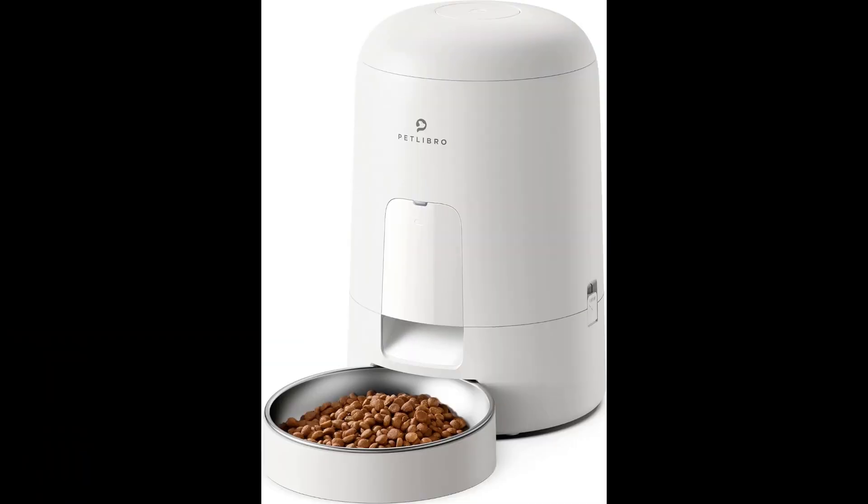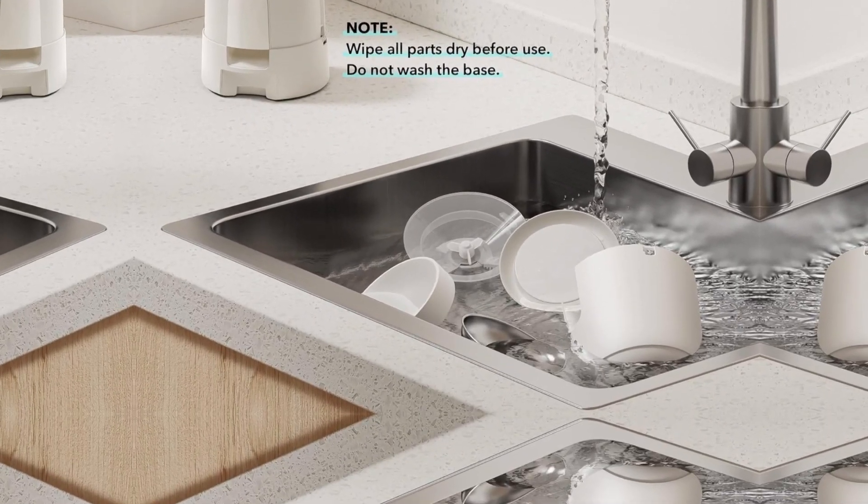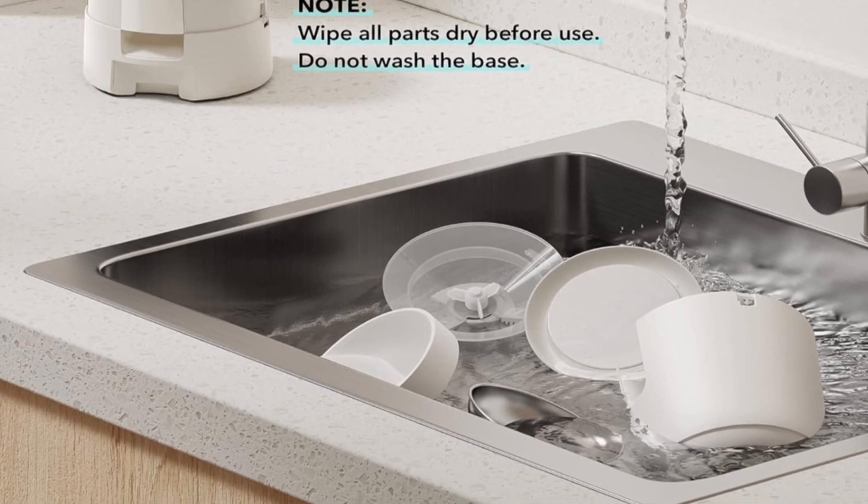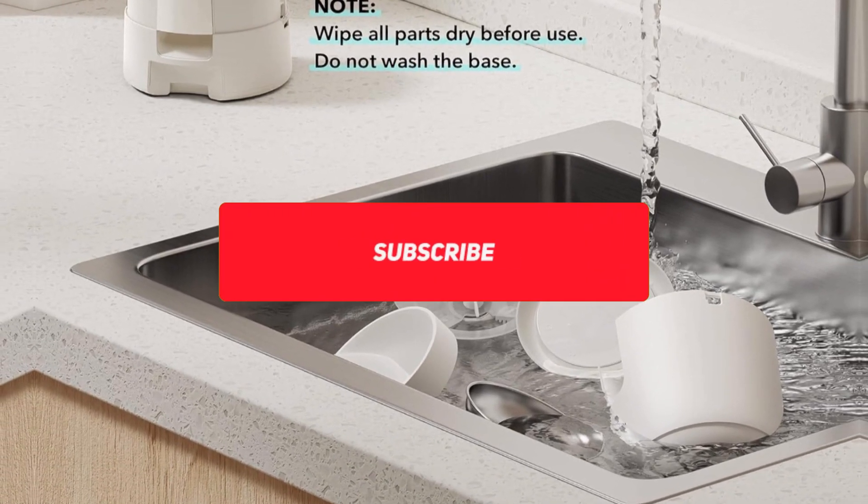Excellent customer service. Petlibro Timed Cat Feeder are supported by a 12-month commitment to quality and friendly customer service. Please feel free to contact the Petlibro support team, as listed in the user manual, if you encounter any product issues.